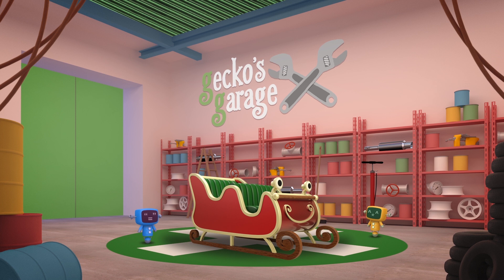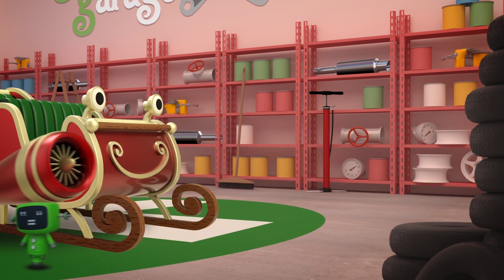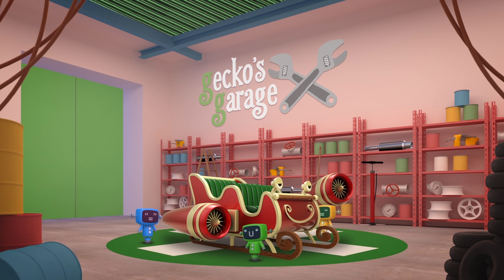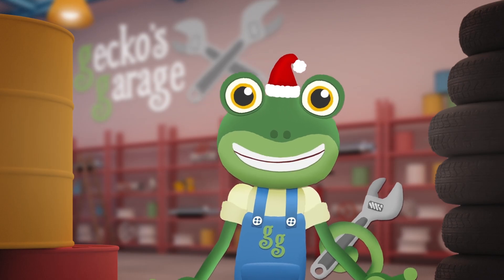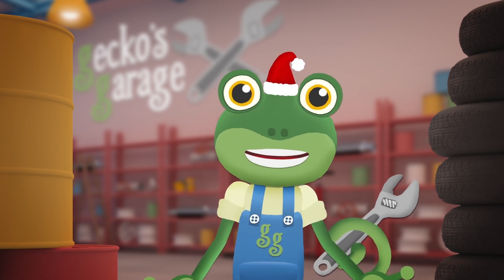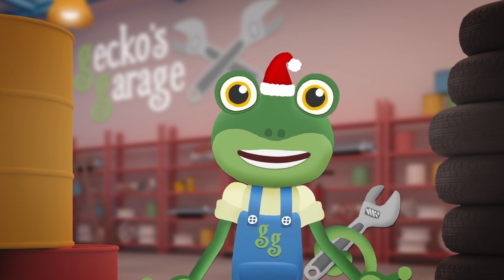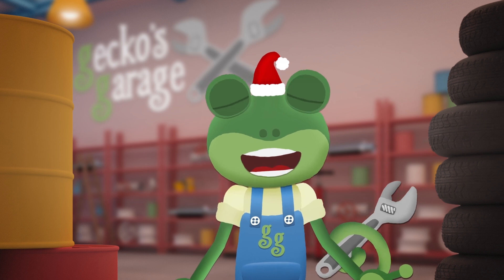Now she's repaired and looking slicker, but what to do to make her quicker? This jet engine's the boost she needs to give her supersonic speeds. To test her out is our next goal, but the reindeer are back at the North Pole. We need somebody who can fly, to guide the sleigh into the sky.